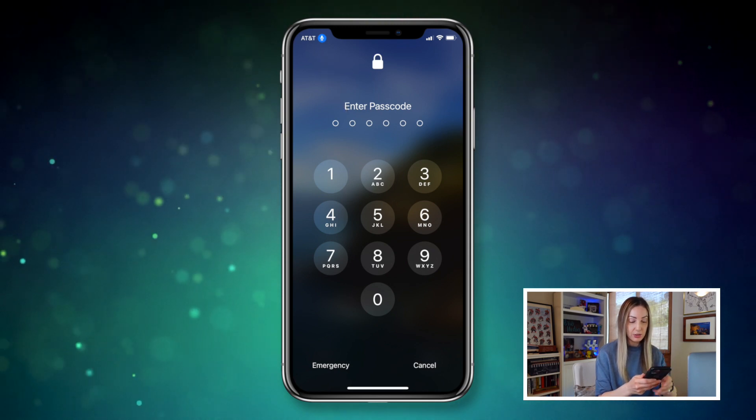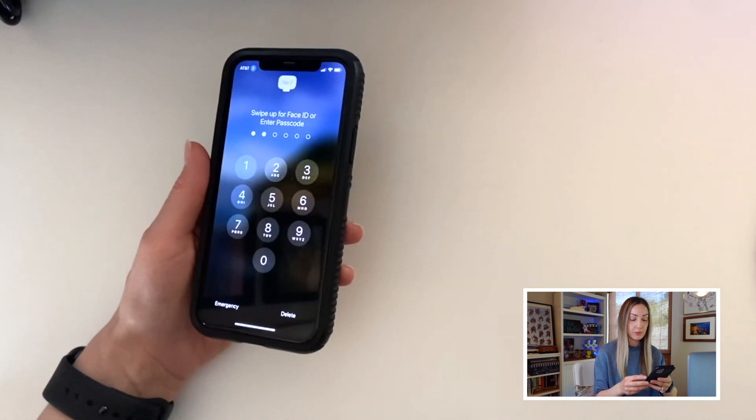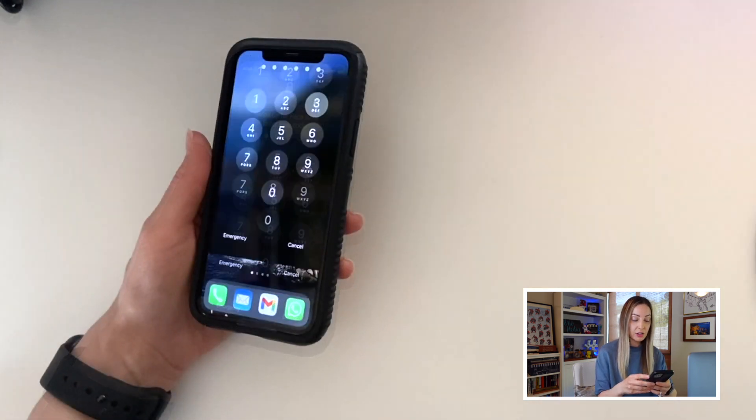Here's what this sounds like: 'Tap 3, tap 2.' And now I've unlocked my phone using my voice.